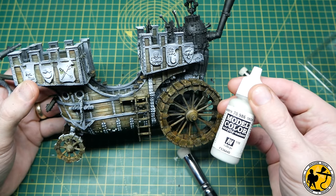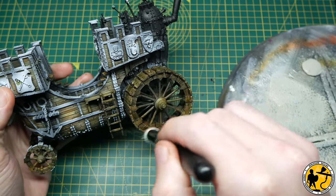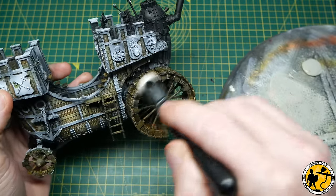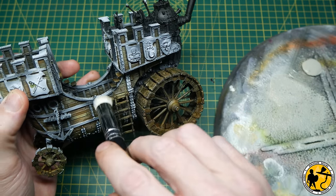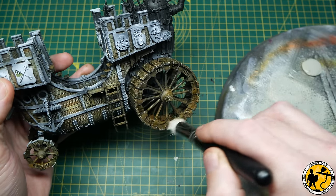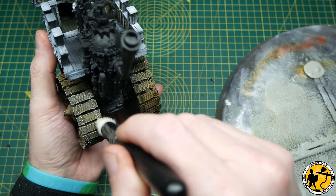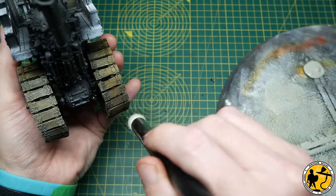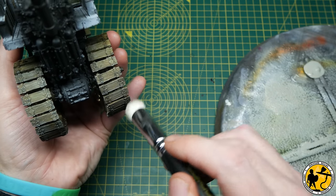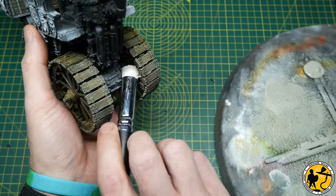Next up is Vallejo Model Colour Deck Tan — a kind of off-whitish colour with a green tint to it, but when you dry brush it, it's very much a white colour but not too bright. I'm being super light here, hitting an awful lot of the miniature especially around the wheels and over the areas that will be dark wood later on — the panels — catching some of the edges on the bits we've already painted but being super light. I'm using the newer style dry brushes that are very popular at the moment. Hardly any paint on the brush at all, just trying to catch a few edges and really pick up just the edges without streaking too flat across.